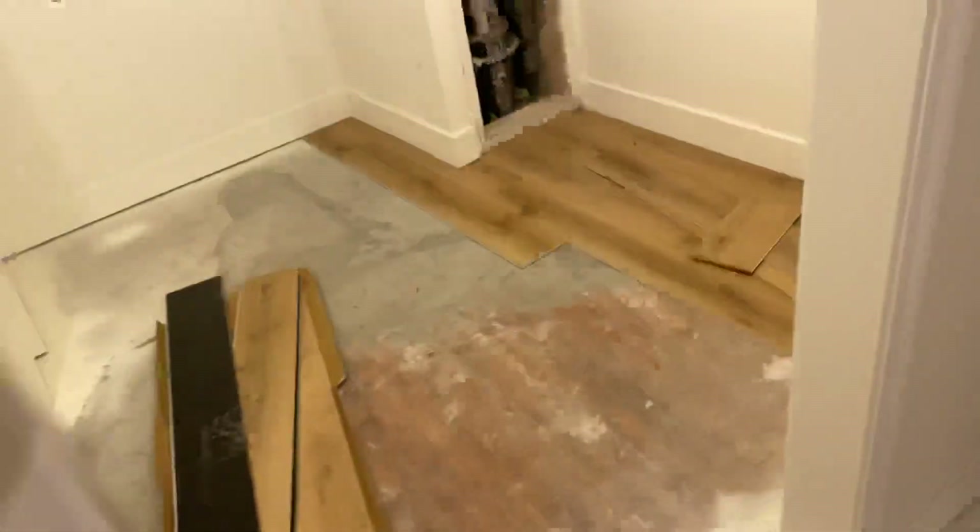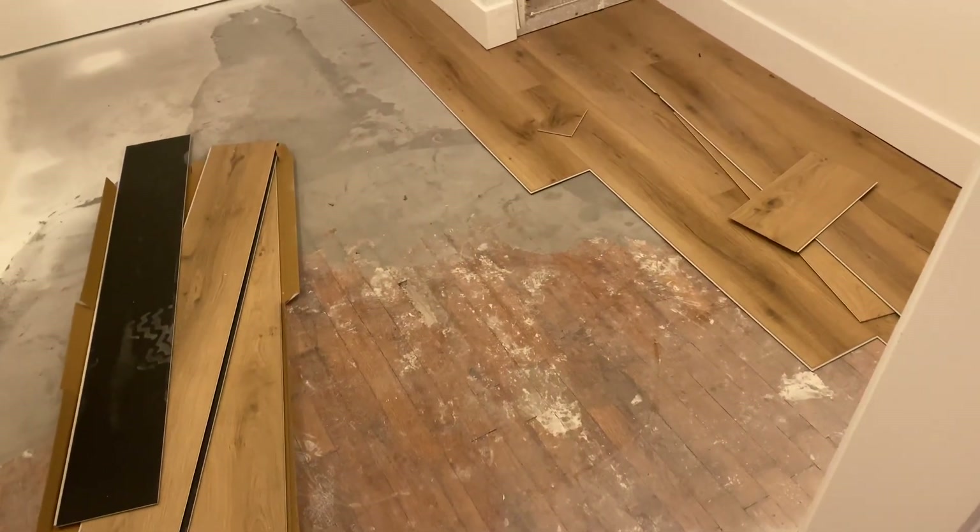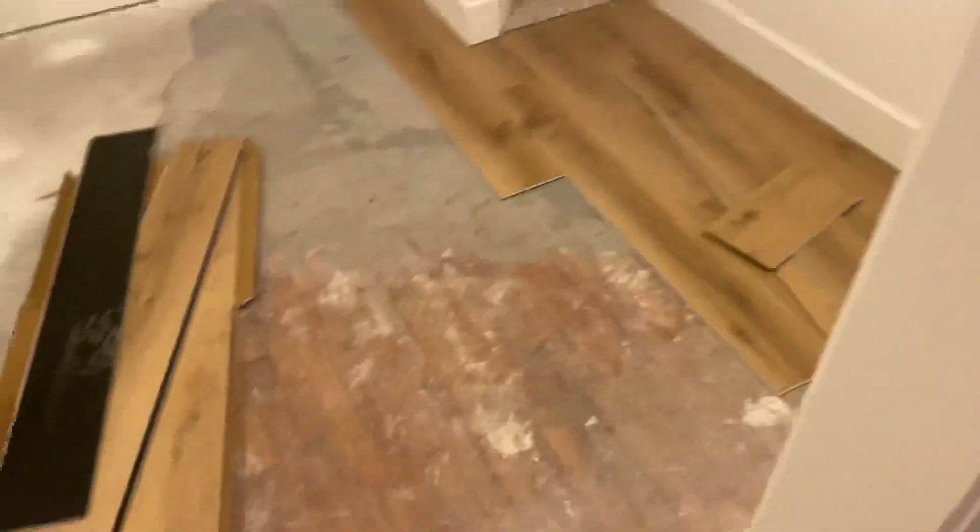Coming to the master bedroom, they've done nothing else - looks the same. They started floors and they started floors in the closet, which honestly I thought they were doing carpet in this area. But again, my wife controls the budget, my wife controls the renovation - I'm just along for the ride.